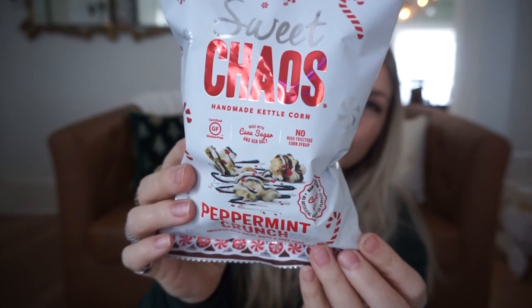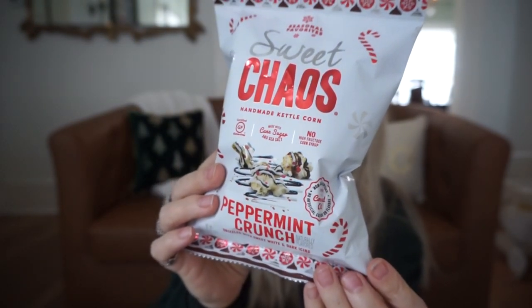Another thing I got — in the kitchen I love to have little glass jars and canisters you can see through with decorative candy or snacks. I found this Sweet Chaos peppermint crunch, which looks like handmade kettle corn drizzled with vanilla, white chocolate, and dark chocolate with some red on top. It does say it's gluten-free, no high fructose corn syrup, made with cane sugar and sea salt, so it might be tasty too. Should we try it?